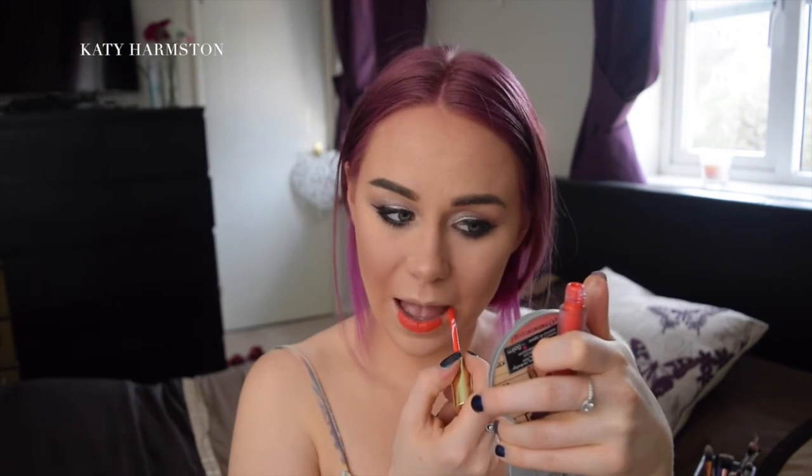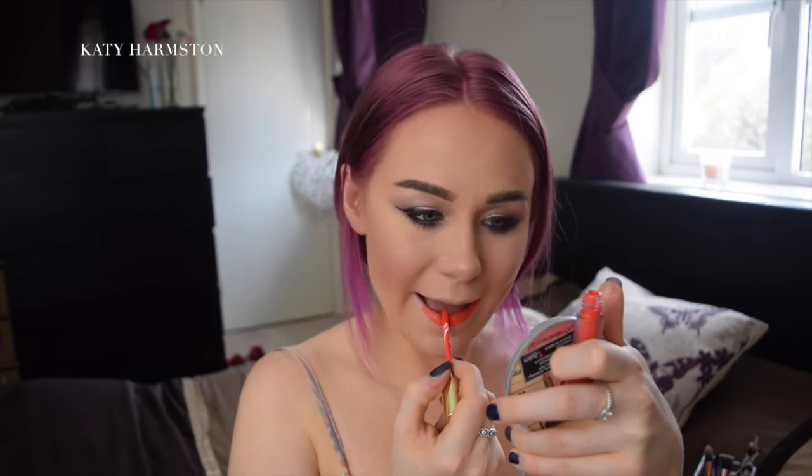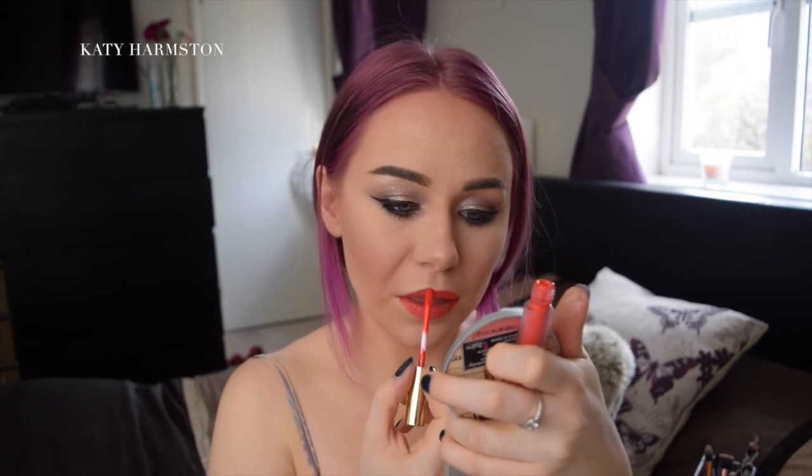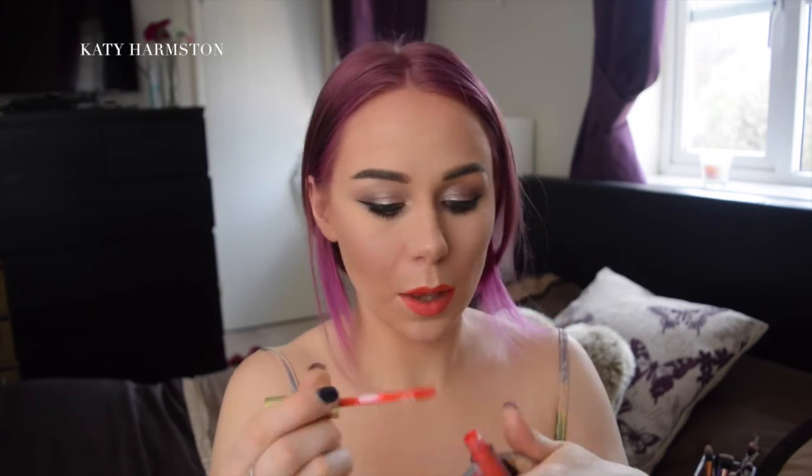These are new but I absolutely love them. They are the Jera's Cosmetic Hydra Matte, and I have a lot of them. I'm actually going to be using Mercury Rising, and it's a beautiful bright red.